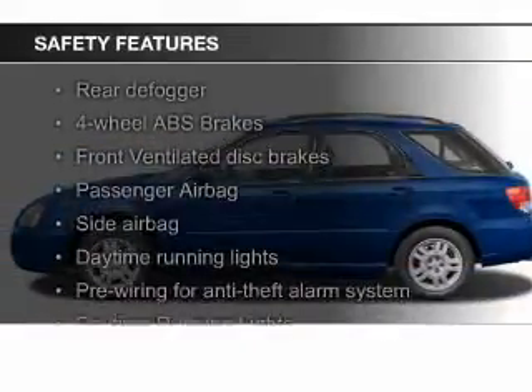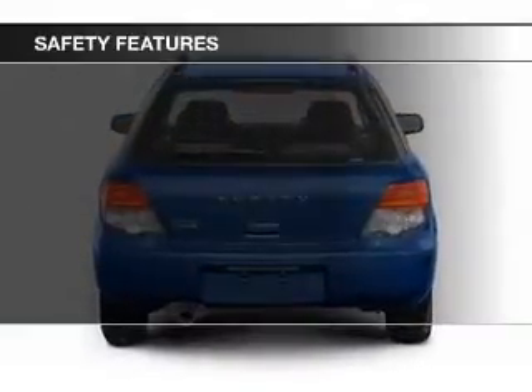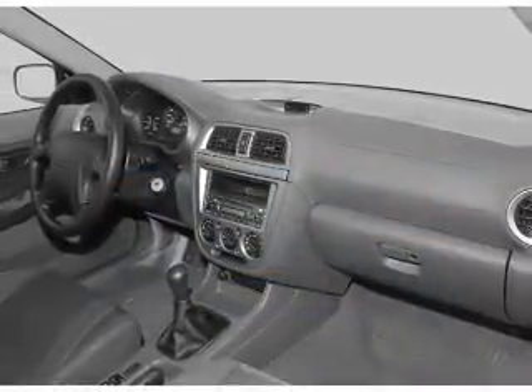Safety was made a priority with these features: fog lights, side airbags, independent suspension, a passenger airbag, front ventilated disc brakes, and daytime running lights.